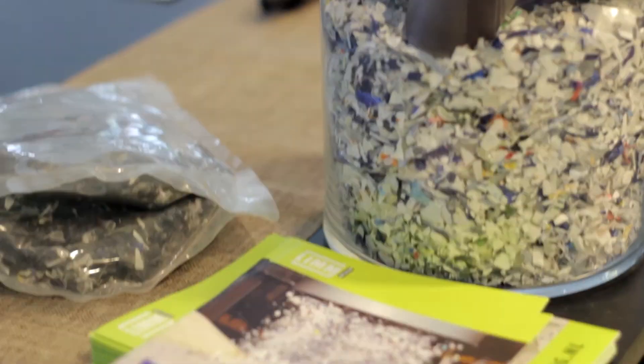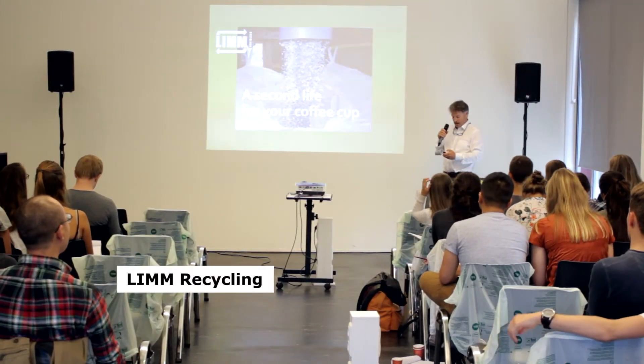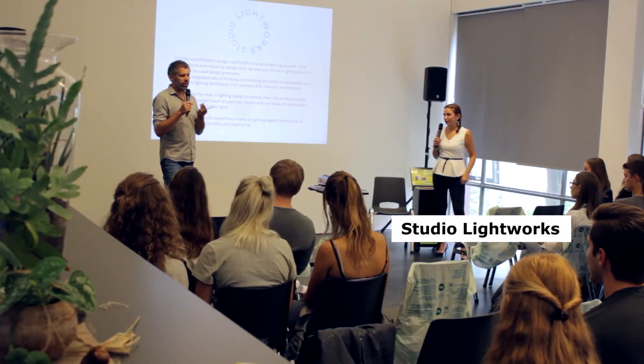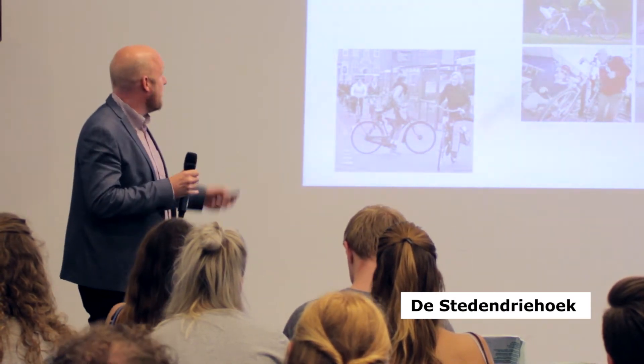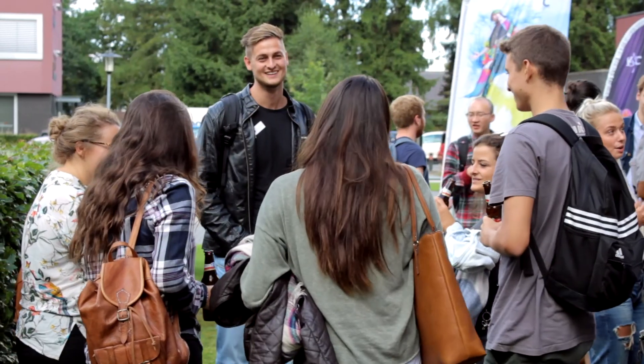Today we had several companies at the CBK to showcase their challenge. I think it's really encouraging for me and for all the students to work with real enterprises and real projects, because it's something that makes you feel that your work could be made reality.